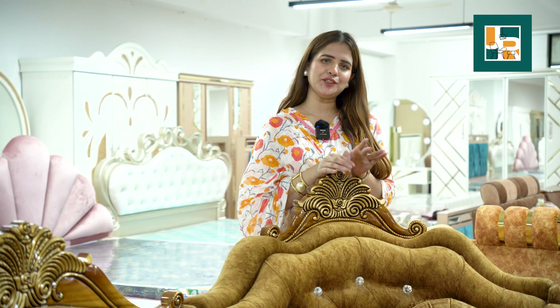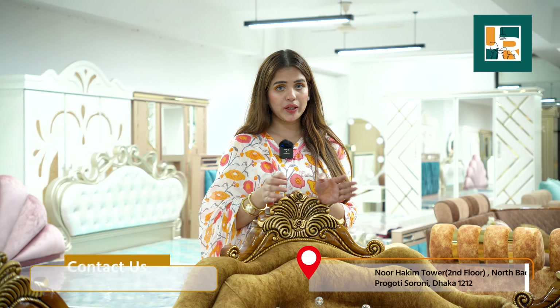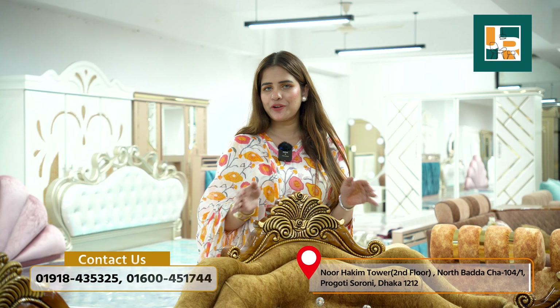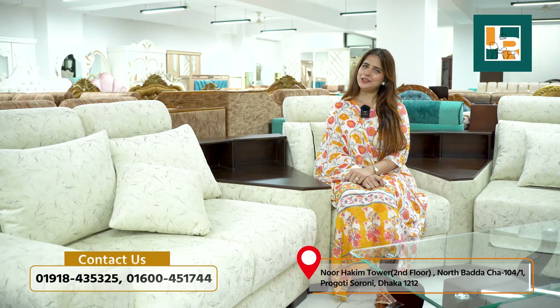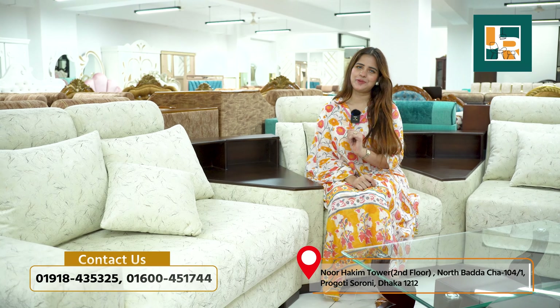You can order in your preferred customized color and design. Visit our showroom to see our beautiful corner sofas and place your order. Our address is Haakim Tower, second floor — come and see for yourself and order the one you like.